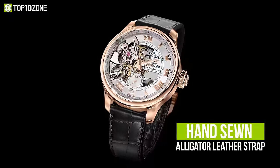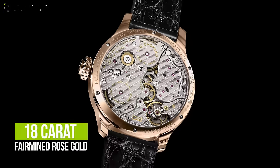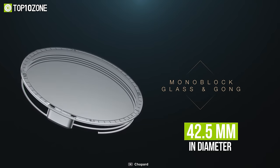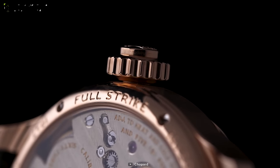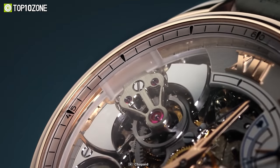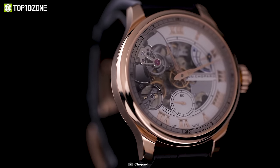The watch comes with a double-sided hand-sewn alligator leather strap, and the case is made from 18K Fairmined Rose Gold. Measuring 42.5mm in diameter and 11.5mm thick, this reasonably sized case is graced with beautifully balanced lines. Offering a unique sound signature that is beautifully resonant, the Chopard LUC Full Strike is made for the modern gentleman.